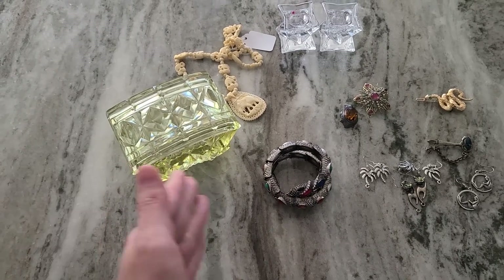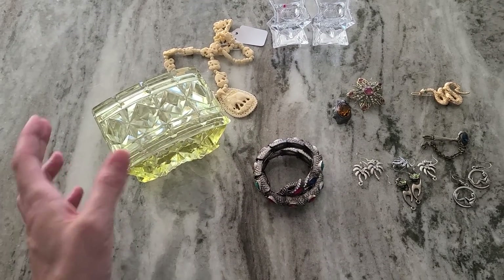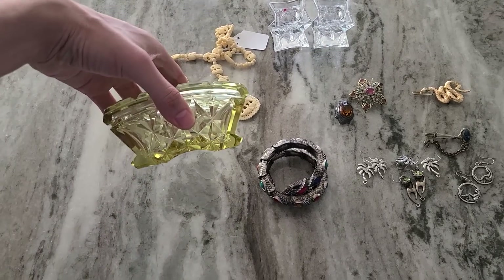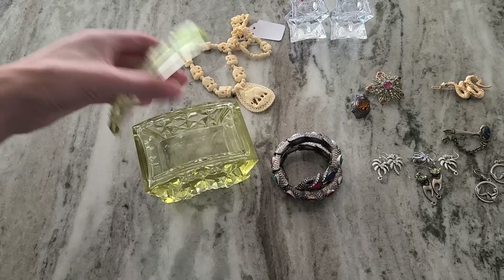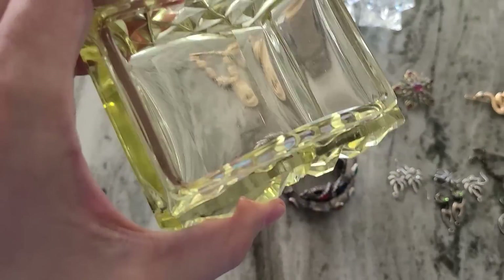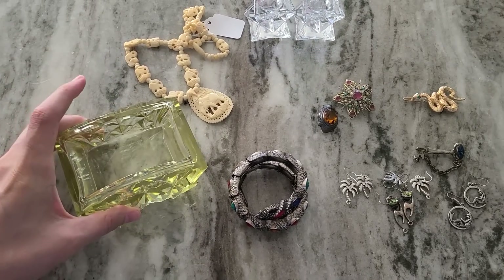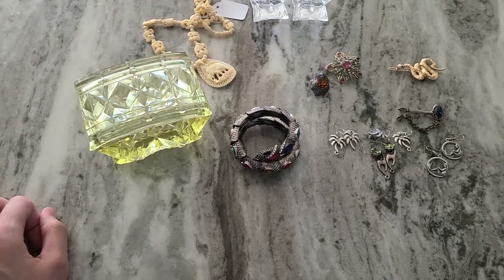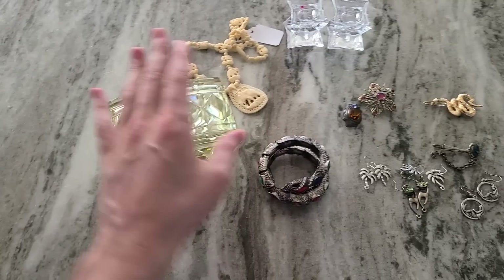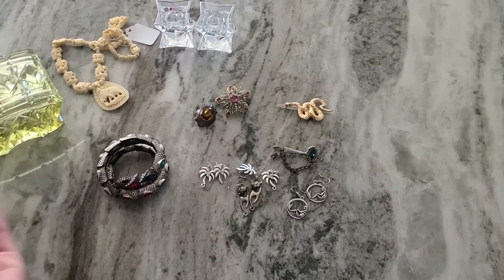I've seen this piece before - it's been a long time and I can't even be sure if I saw it in yellow like this, or clear, or maybe an icy blue or green. But it's just beautiful, the shape is nice. I don't even know what it would have held - it's not like a cigarette box because it's too small on the bottom, it's acting more like a jewelry box. It doesn't make sense for cosmetics either because no label would lay on it correctly. So yeah I don't know, but that's the haul.